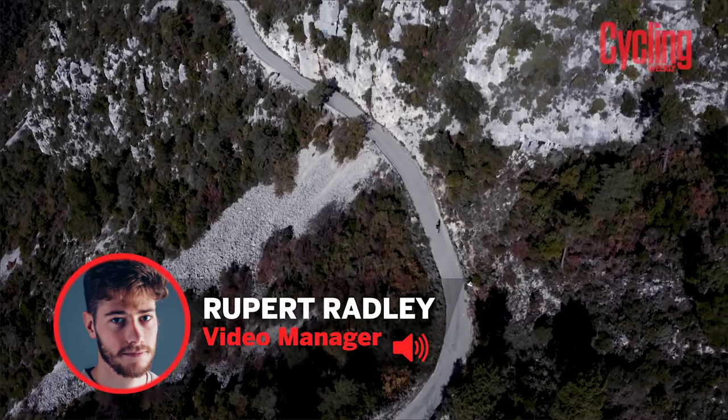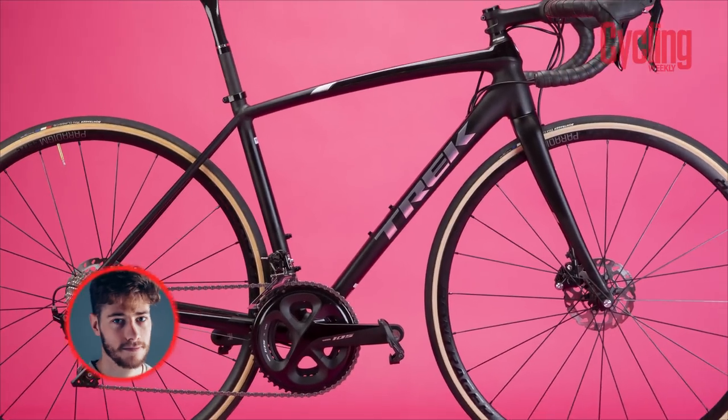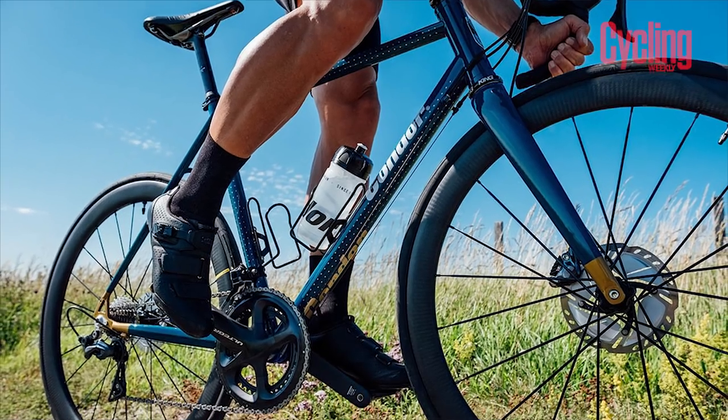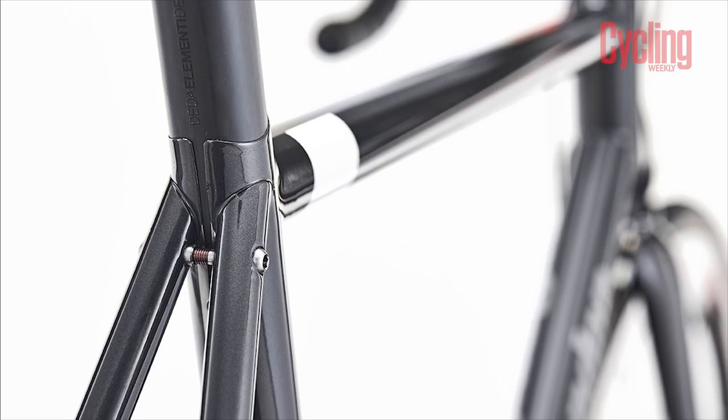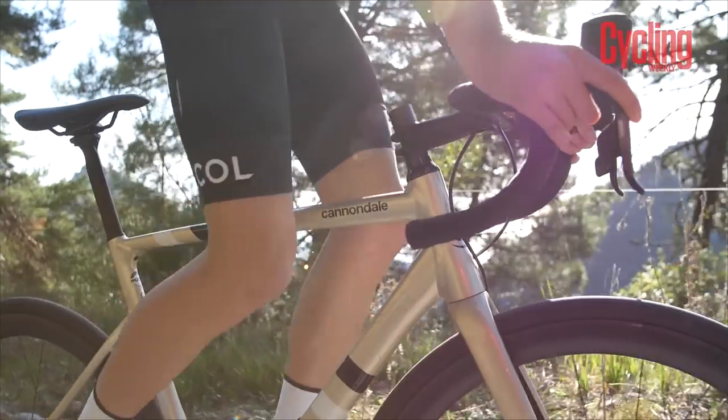Carbon might be the most popular performance material to construct bikes out of, but there's no denying the romance of a metal frame. Steel has always held a soft spot in people's hearts, and aluminium's increasing sophistication makes it a versatile material. And then there's titanium — a sort of mysterious material.